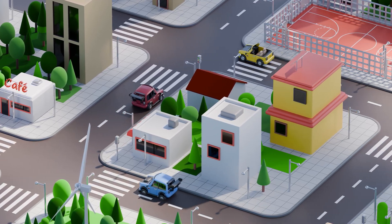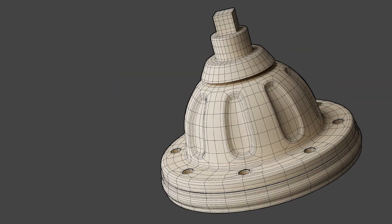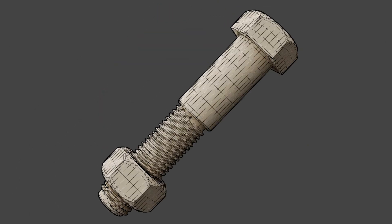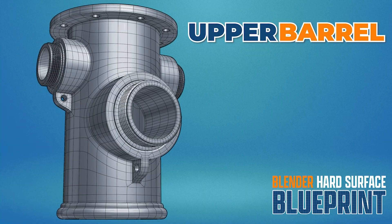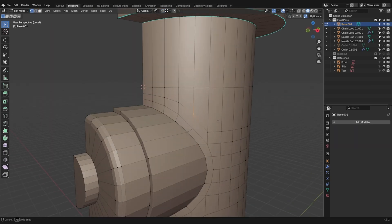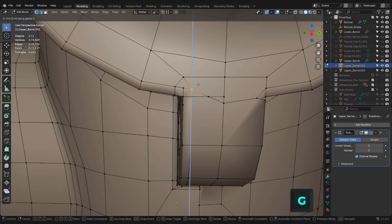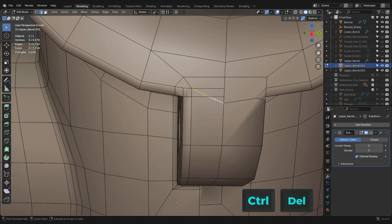You'll learn proven hard surface modeling techniques of clean sub-D modeling — workflows used in film, animation, product visualization, and game development. This system is modular by design. You'll model each part of a complete fire hydrant step-by-step, turning every component into a mini portfolio piece. From the beginning of the first lesson, you'll start stacking real wins, building momentum, confidence, and the motivation to finish strong. Each lesson is recorded in real-time — no timelapses. You'll see the full 3D modeling process with my thoughts explained step-by-step, so you don't just learn how, but you understand the why. That way, you can apply it to your own work long after the course ends.